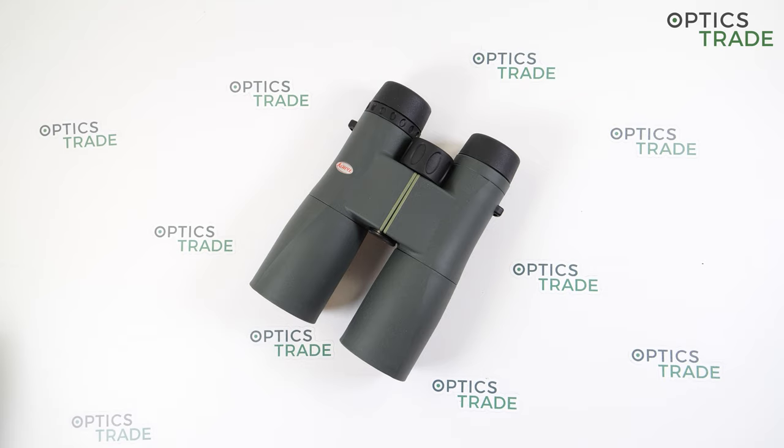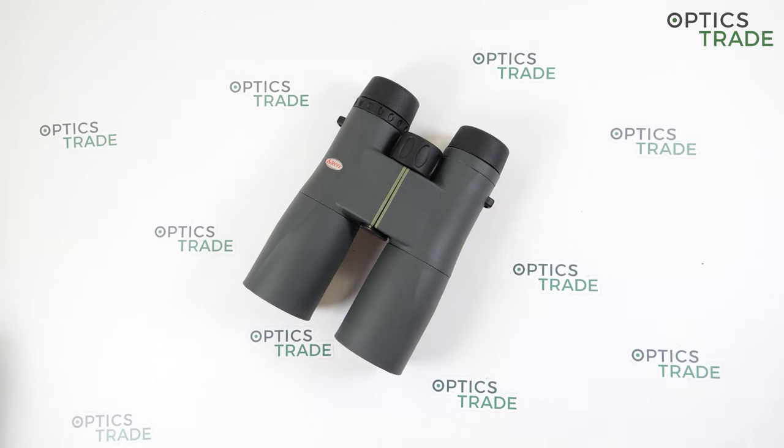All Kova-branded sporting optics products come with 10 years of warranty, and all binoculars are made in the Philippines.